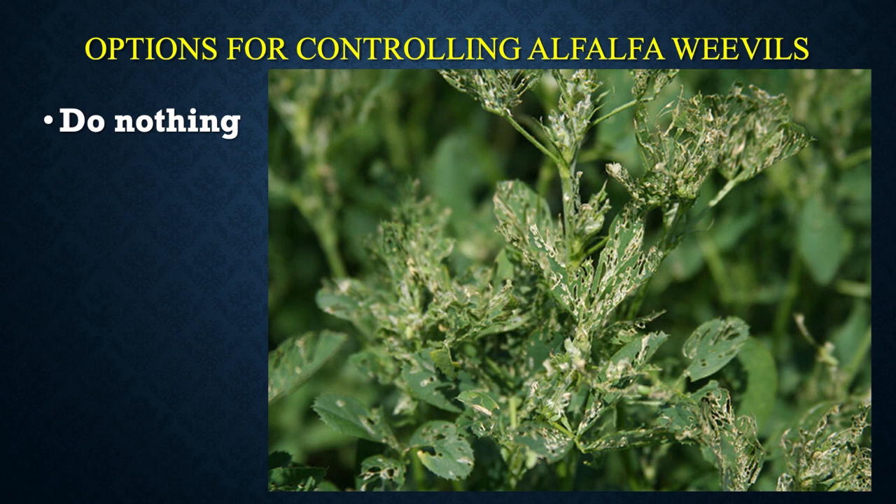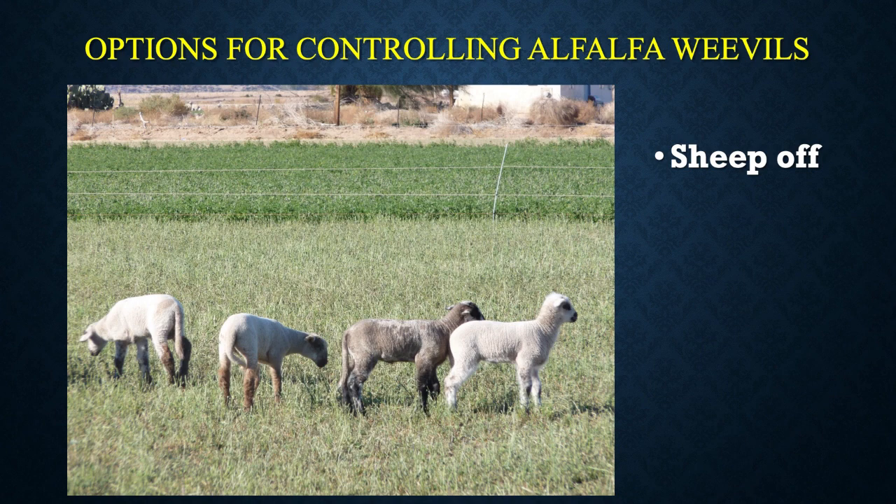Where are we now with controlling alfalfa weevils? We can do nothing and take the losses, which some people do. In certain situations here in Southern California, we are able to sheep off the fields — they bring sheep in from usually February or January, and graze the entire area off, removing the stems and thus the host area for the weevils. The trouble is there's not enough sheep to go around, and when fields get wet there can be hoof damage and sometimes damage to the crowns.